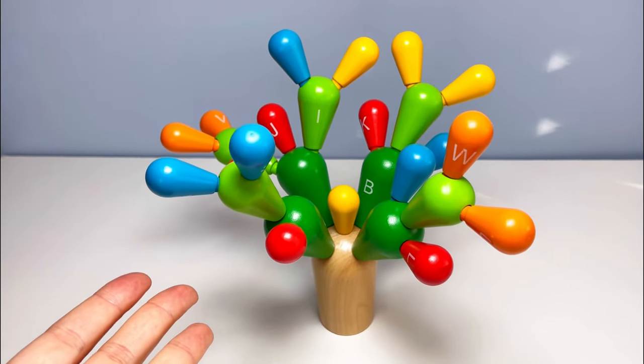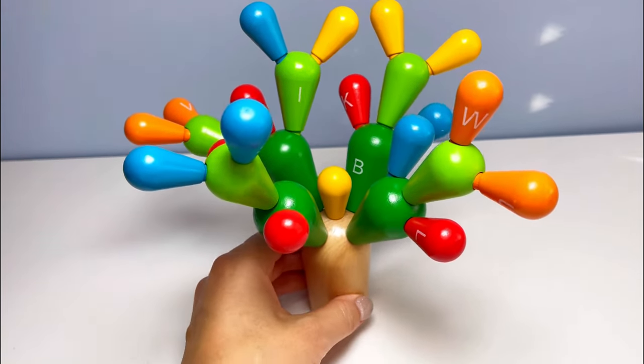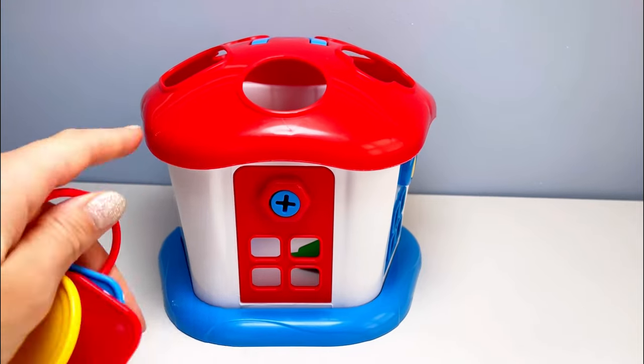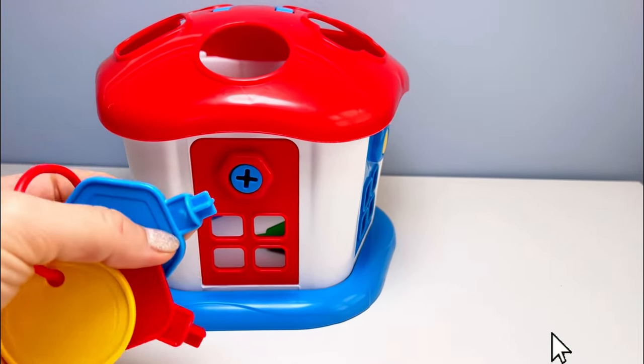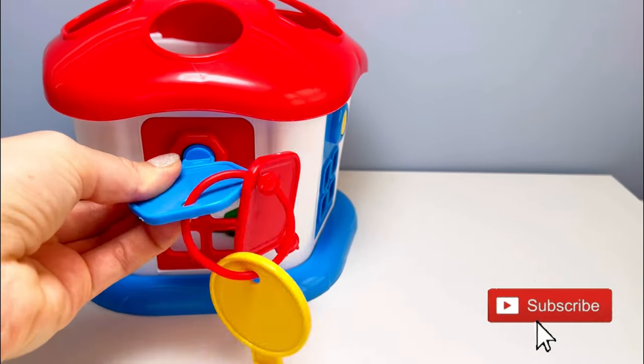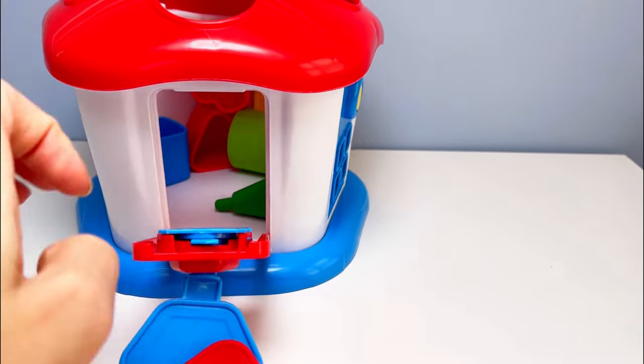Hello curious little one! Look at this colorful alphabet tree. Wow, oh no, they're all gone! Will you help me find them? Okay, let's look behind this red door. We need the blue key with a cross shape. Let's open it!